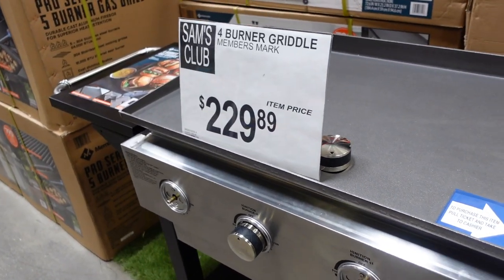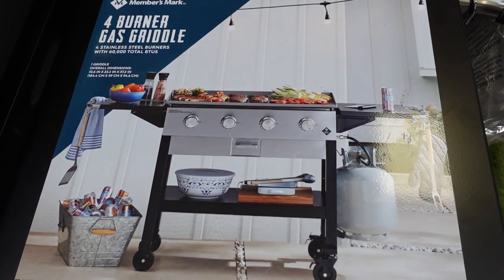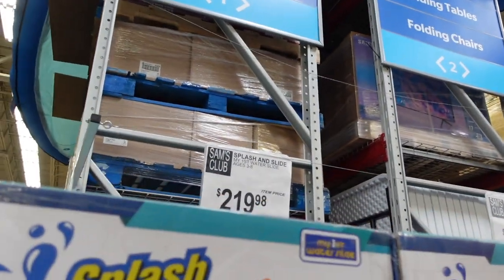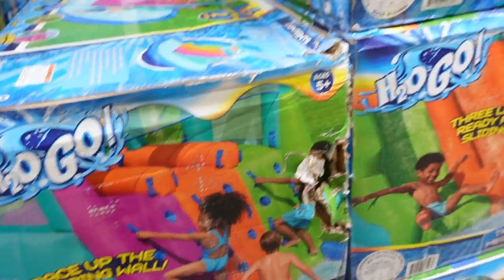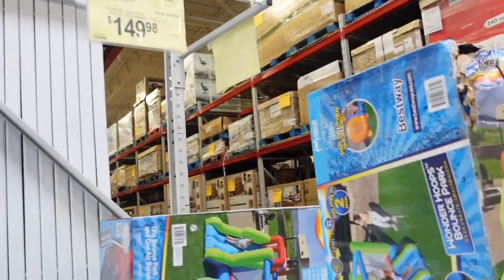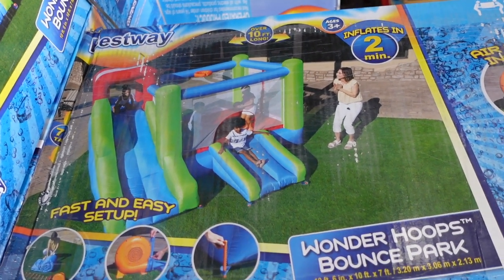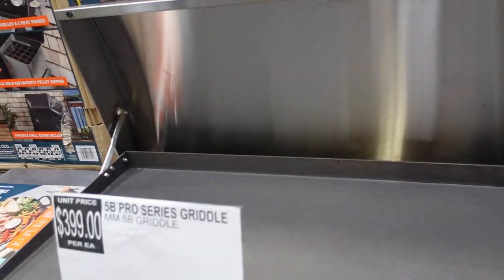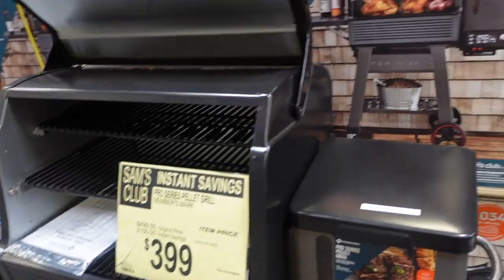They have the slide and walkway combo on sale for $149.98. This grill over here is $229.89 — looks like it's a gas grill. Let me know in the comments what you think of something like this versus a barbecue. Over here they have the splash and slide for $219.98. They have a triple water slide for $329.98, and for $149.98 you can get this inflatable slide without water.